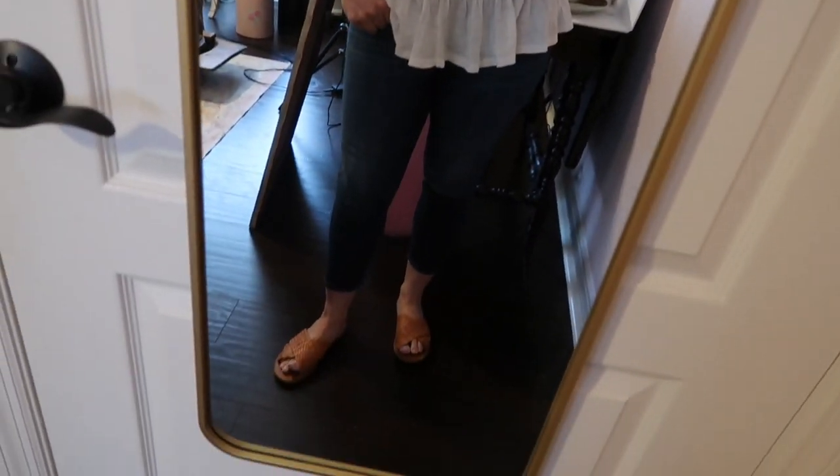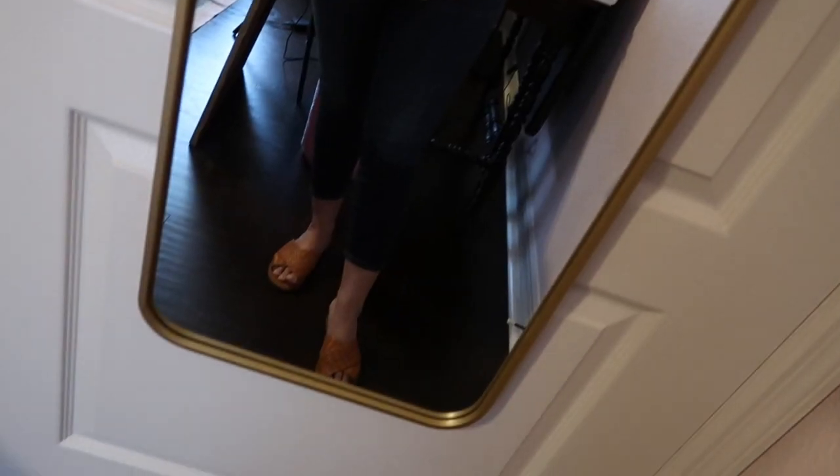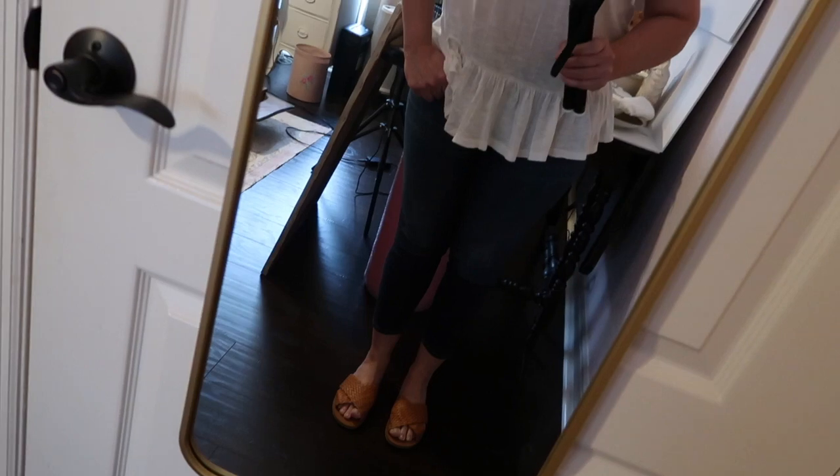Hi, this is Susan from the Graceful Lily Market. Outfit of the day — this is all Lucky Brand shoes from Universal Thread and Target.